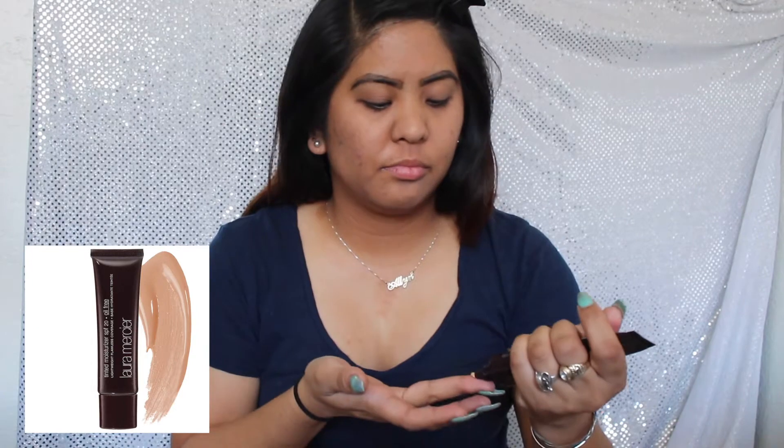Next I will be applying the Laura Mercier Tinted Moisturizer in the shade Tawny, which has an SPF of 20.